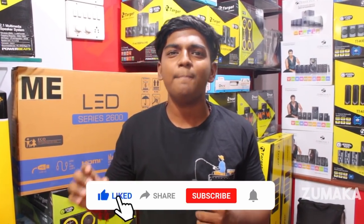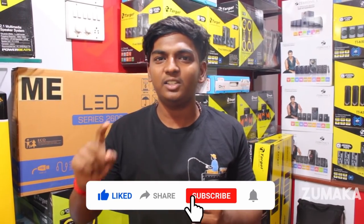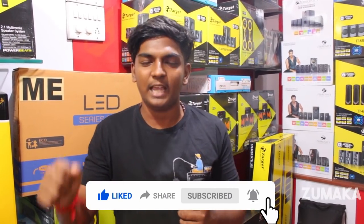Thanks for watching. Please like, share, and subscribe.